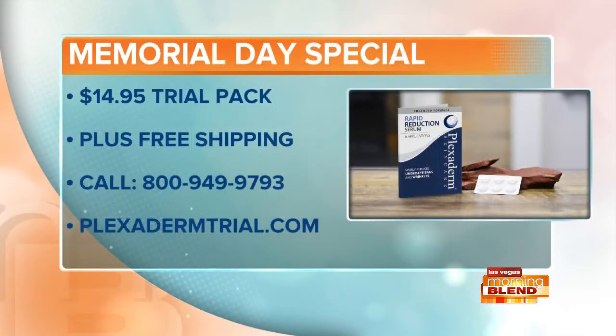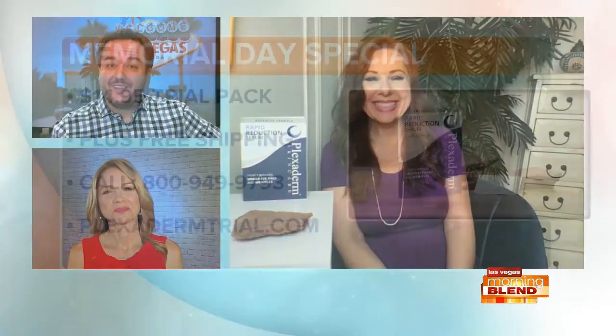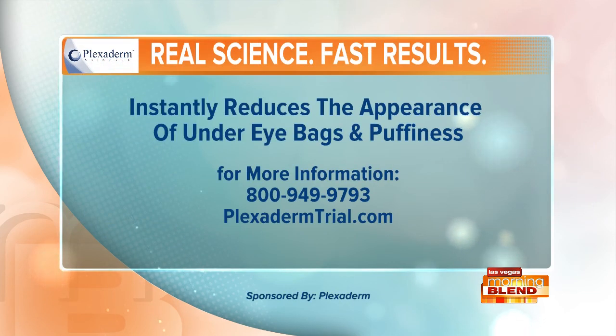Melinda, you have a special offer today for folks who are ready to brighten and tighten around the eyes. We absolutely do — we want everyone to get their hands on Plexiderm. That's why we're offering this six-pack for only $14.95. You'll get six applications of Plexiderm, free shipping, and a 30-day money-back guarantee by going to Plexidermtrial.com. It's great having you as always. Thanks for joining us. See you soon. Memorial Day special going on right now — Plexidermtrial.com or call 800-949-9793. Try the six-application trial pack for just $14.95. They're not going to set up automatic shipping — it's just a trial. Try it out for yourself. Plexiderm, a proud sponsor of The Morning Blend.